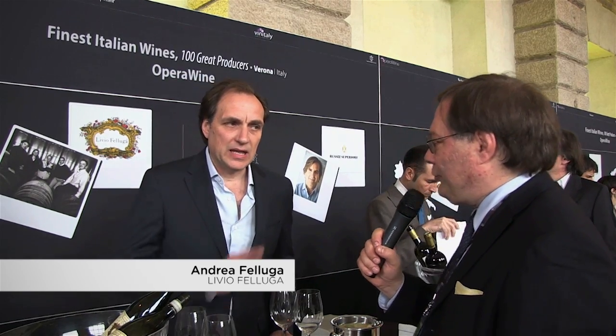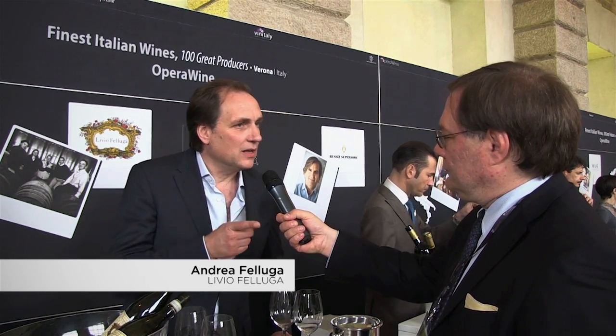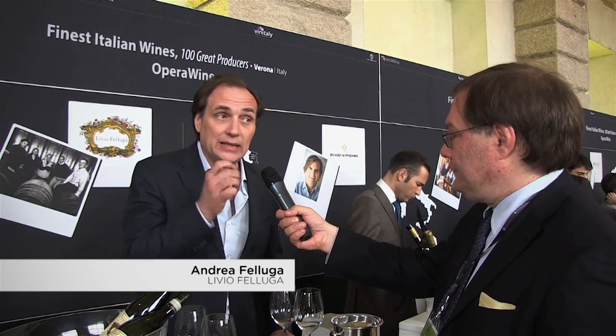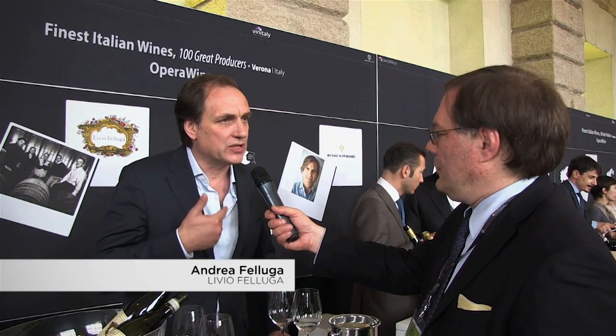Thank you Andrea. Figs we like that — figs and dates as well — but the most beautiful, the better Picolit in my opinion, you should get lemon-peel, candied lemon-peel notes, citrus notes as well. Very elegant, very fine — the fine nuances and the most elegant nuances of the wine are very important.